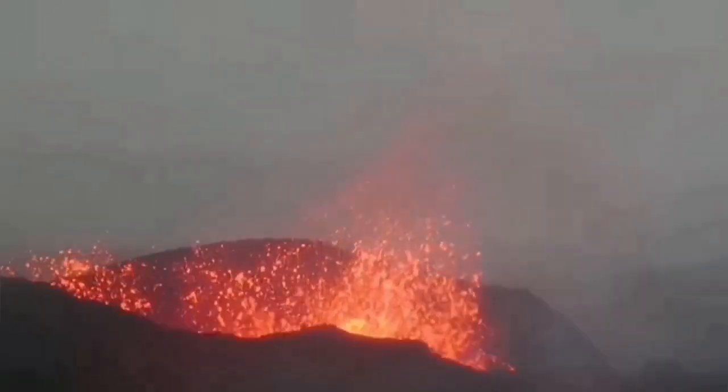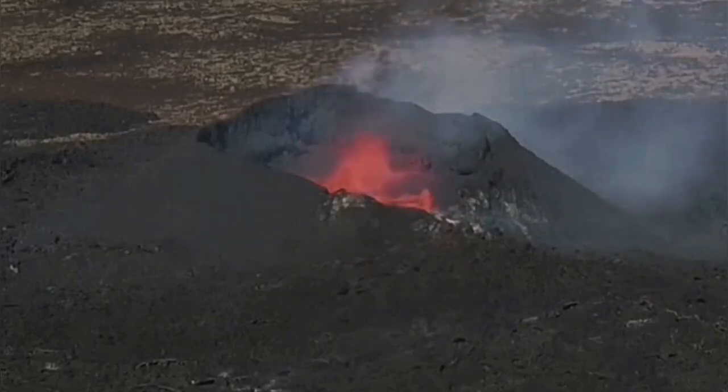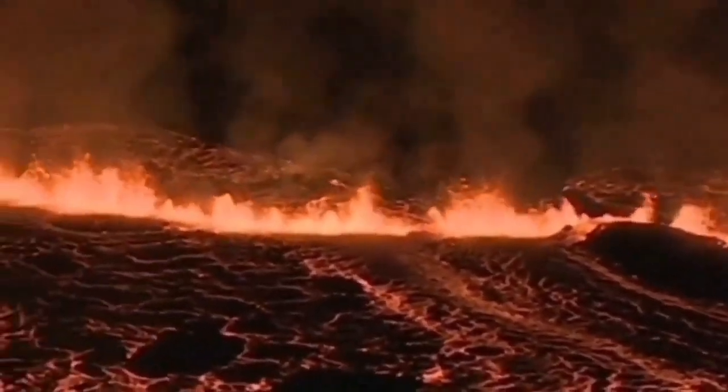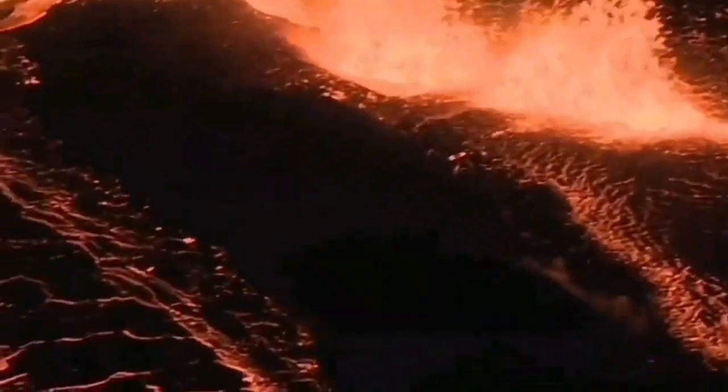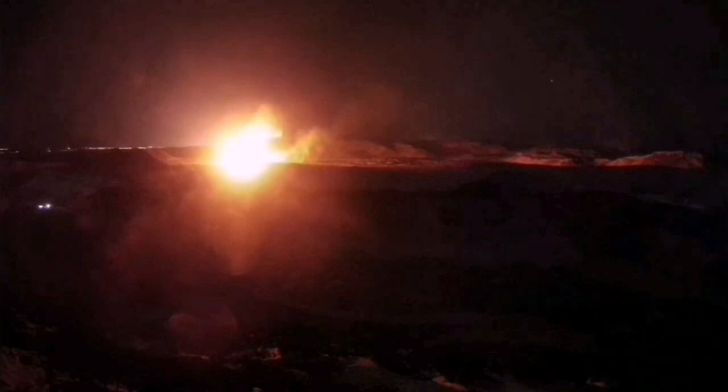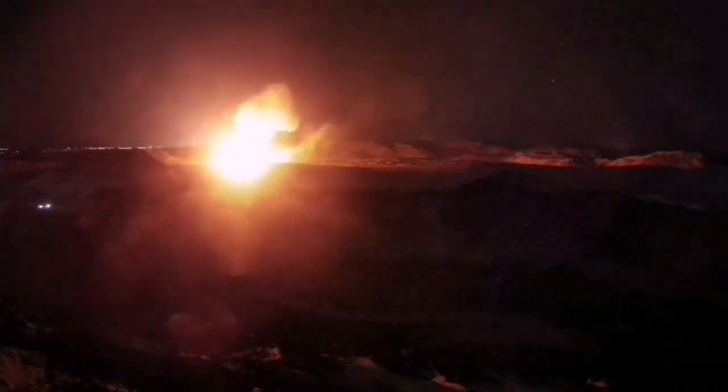The Reykjanes Peninsula has been active over the past few years. We have had eruptions at Fagradalsfjall, Meradalir, Litli-Hrútur, Sundhnúkur, Hagafell, Grindavik, and again Sundhnúkur II, happening one after another. These volcanic systems are extending where the crust is thinning and opening up a pathway for magma to rise — formed by the melting of the top part of the mantle — and erupt as lava.